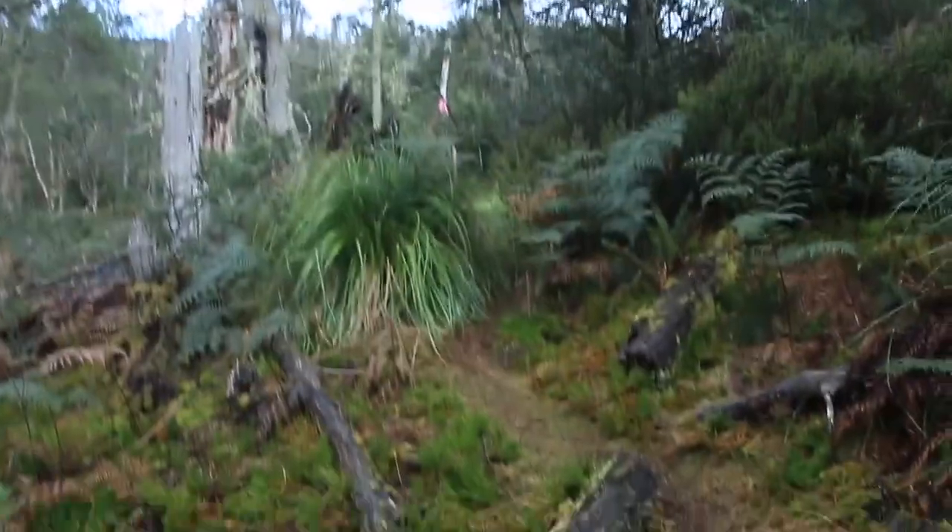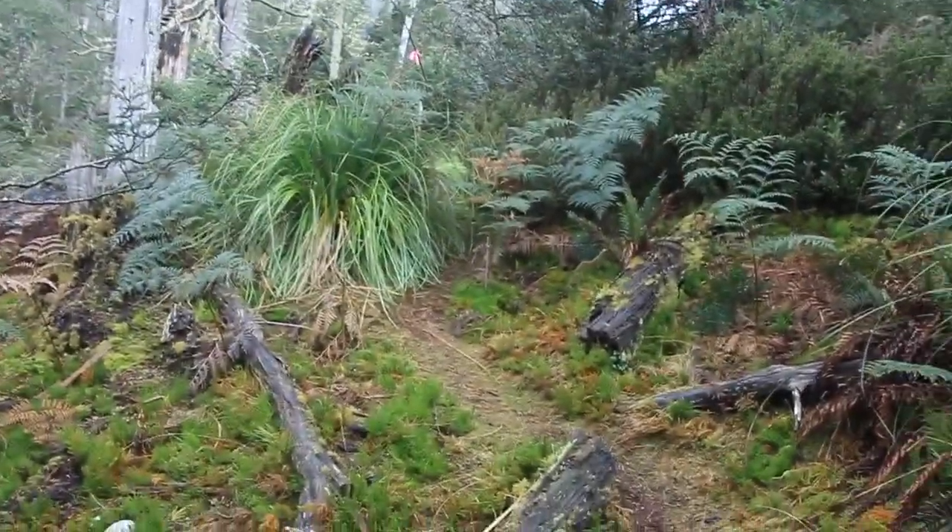I've pretty much stumbled across the main track again. It ended up taking about an hour and a half, not including photo stops, to get to Horeb Falls and back, which according to my GPS was three and a half k's return. That was at a pretty good pace, so I'd probably give yourself two hours plus stops if you're doing it. Back on the main track now and off to Grail Falls.